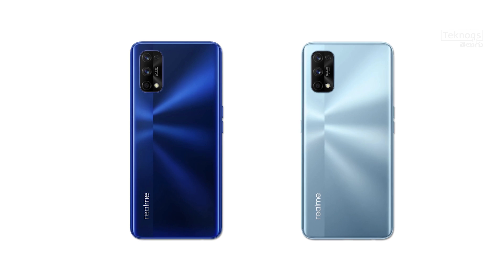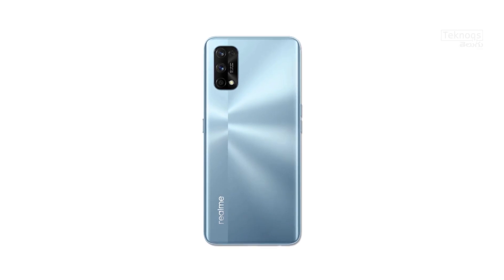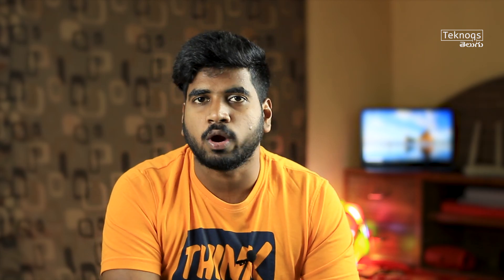The Realme 7 Pro comes in two color variants: Mirror Silver and Mirror Blue. The main highlights are the 65W DART charger, in-display fingerprint sensor, and AMOLED display. For pricing, the 6GB RAM and 128GB storage variant is Rs. 20,000, and the 8GB RAM and 128GB storage variant is Rs. 22,000. The first sale is on September 14th.